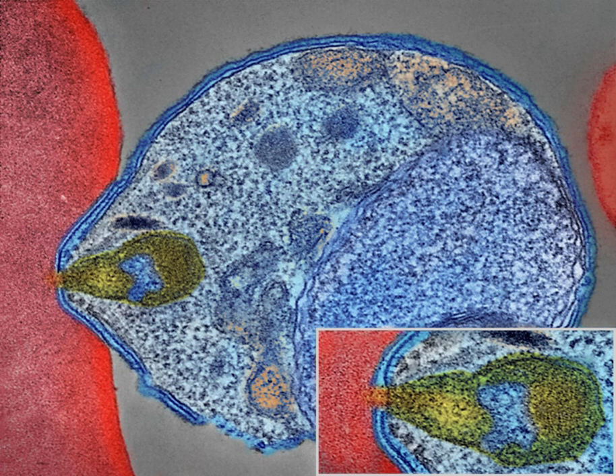Malaria parasites belong to the genus Plasmodium. In humans, malaria is caused by P. falciparum, P. malariae, P. ovale, P. vivax, and P. knowlesi. Among those infected, P. falciparum is the most common species identified, approximately 75%, followed by P. vivax at approximately 20%. Although P. falciparum traditionally accounts for the majority of deaths, recent evidence suggests P. vivax malaria is associated with potentially life-threatening conditions about as often. P. vivax proportionally is more common outside Africa.